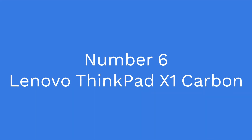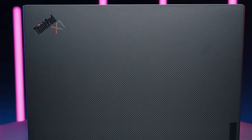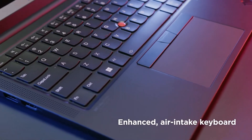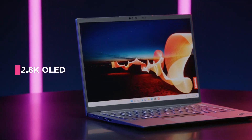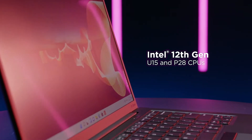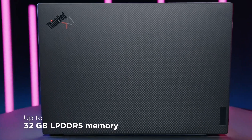Number 6: Lenovo ThinkPad X1 Carbon. This laptop is designed for professionals, including developers. It has an Intel Core i7 processor and up to 16GB of RAM, providing plenty of performance for development work. The ThinkPad X1 Carbon also features a slim and lightweight design, making it easy to take with you on the go.